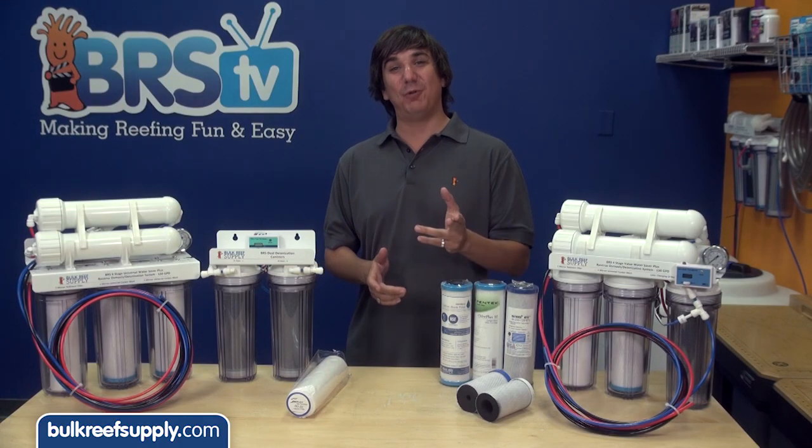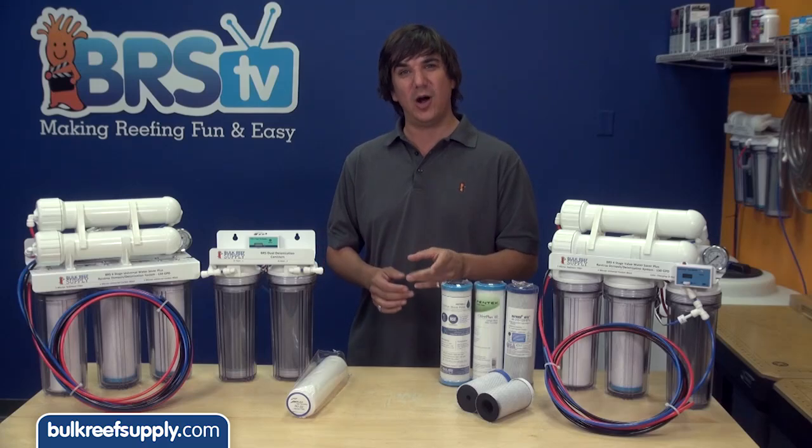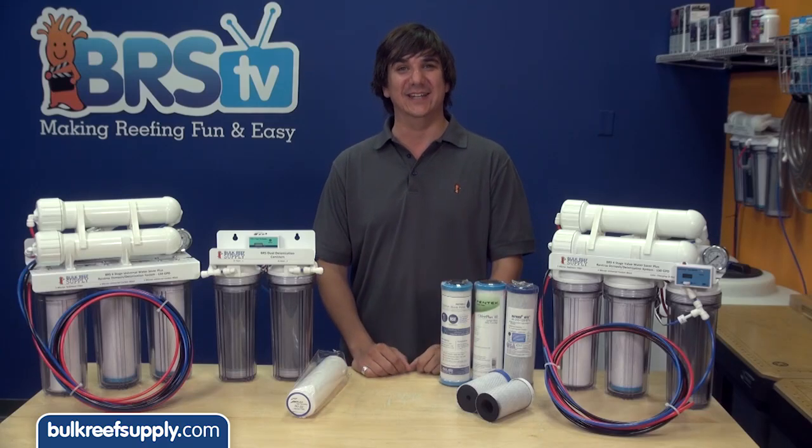Today on BRStv we are going to explore some of the changes in tap water quality and treatment over the last decade.